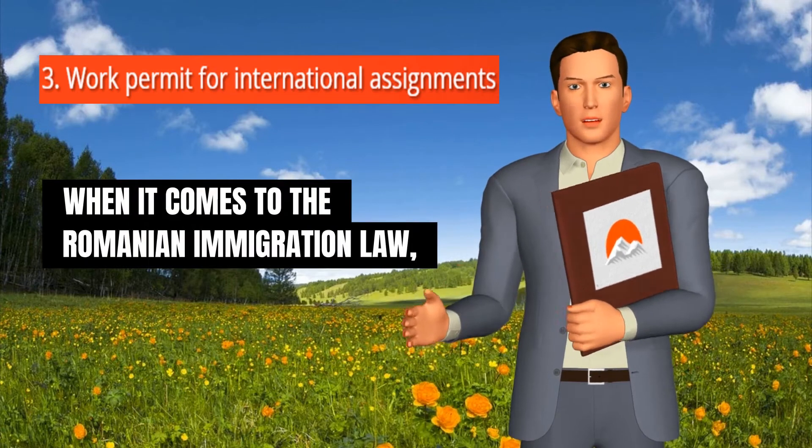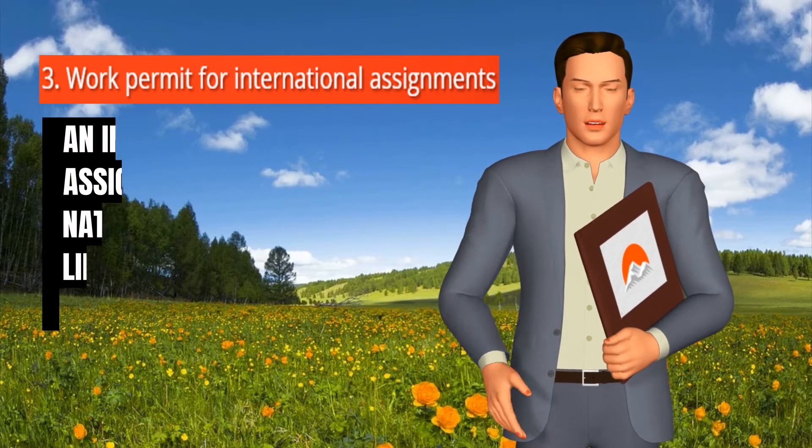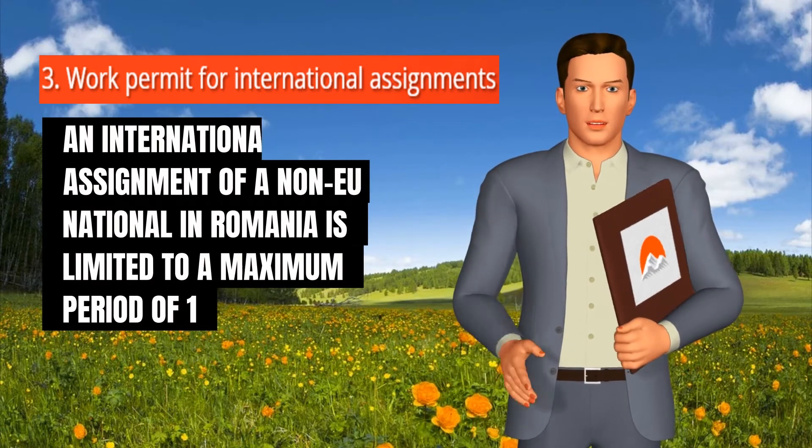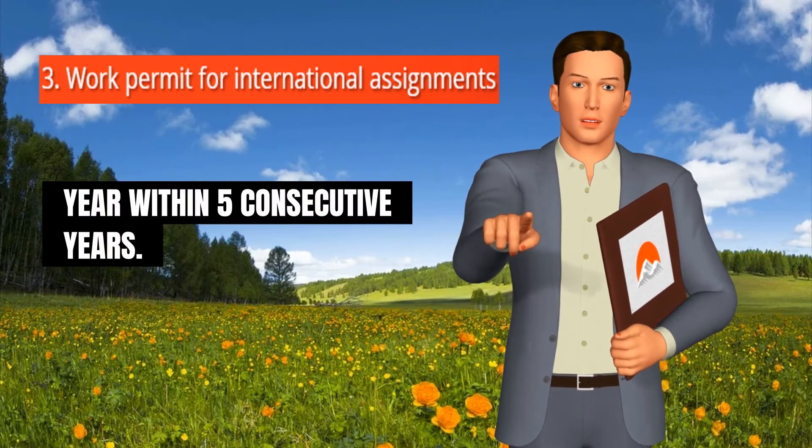When it comes to the Romanian immigration law, an international assignment of a non-EU national in Romania is limited to a maximum period of one year within five consecutive years.